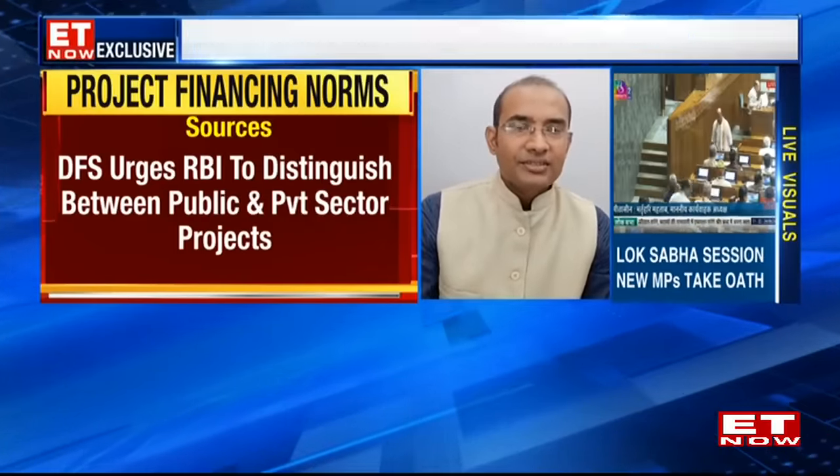Query from Anand from Goa on VST Tillers for a four-to-five-year horizon. Sharmila says she likes the story — the management has talked about different varieties of tractor products and is also looking at electric tractors. For a four-to-five-year horizon, this is definitely a stock worth looking at and accumulating.